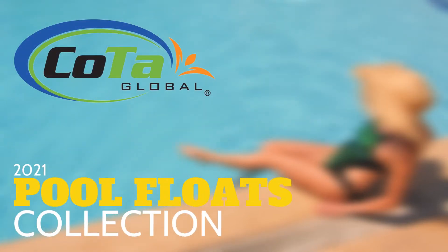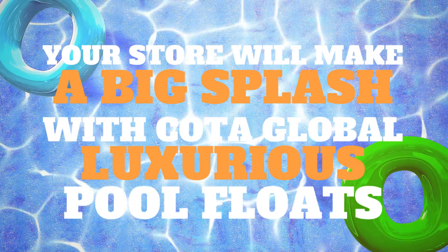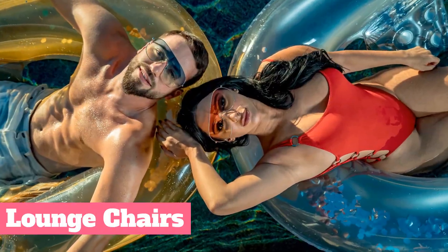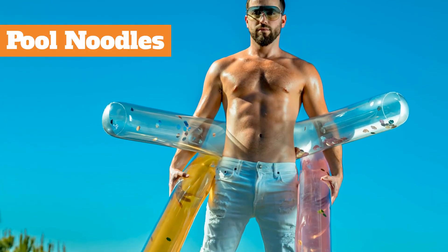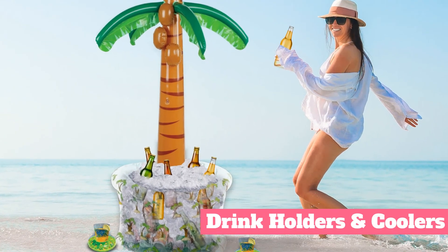COTA Global Pool Floats 2021 Collection. Your store will make a big splash with COTA Global Luxurious Pool Floats. Our Pool Floats Collection includes lounge chairs, tubes, water hammocks, pool noodles, beach balls, drink holders and coolers, and more.